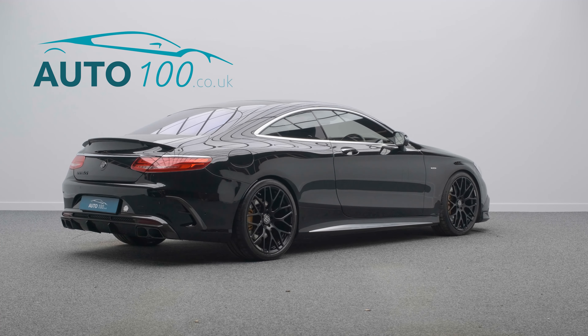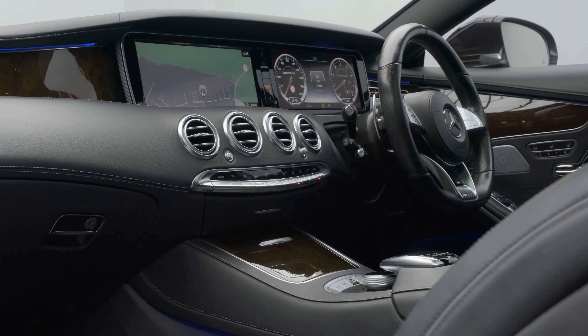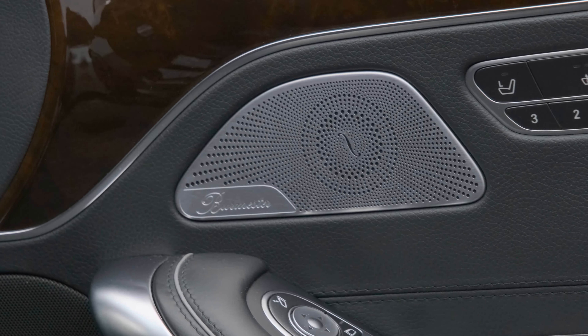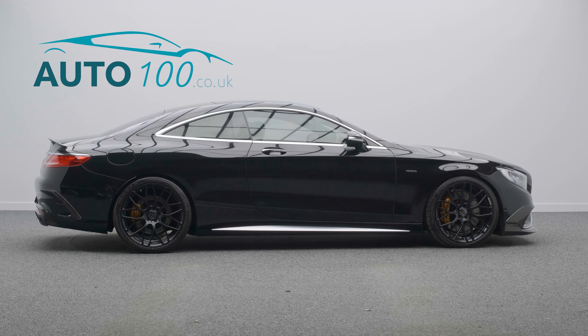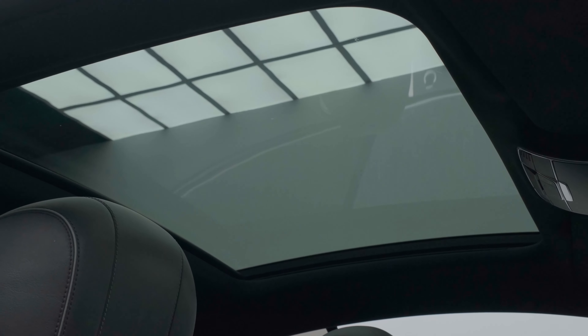This highly desirable driver's car also benefits from Brabus valve controlled sports exhaust, carbon fibre front bumper inserts, Brabus carbon fibre rear boot spoiler, rear diffuser and rear bumper inserts, and Brabus lowered suspension setup.